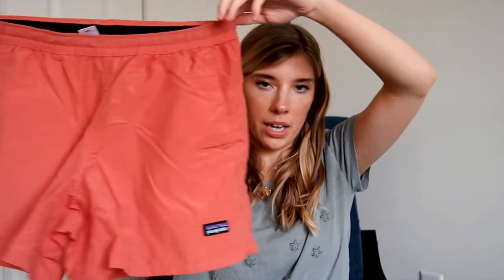Next I was excited to find these — they always sell so fast for me. They're a pair of Patagonia Baggies in a size small, just a nice salmon color. There might be a little mark on the back.